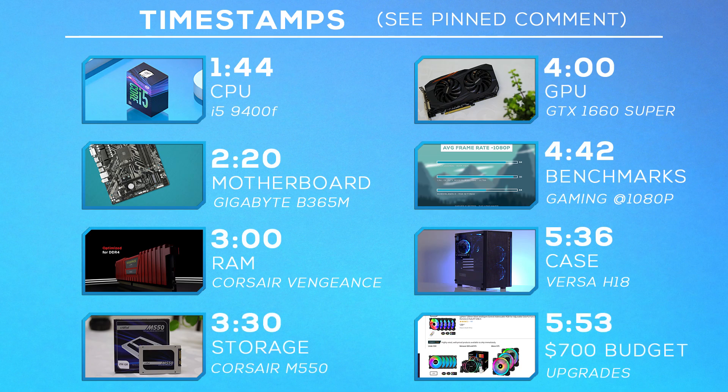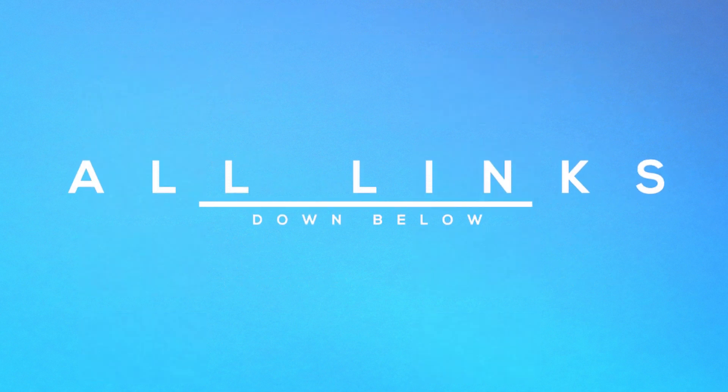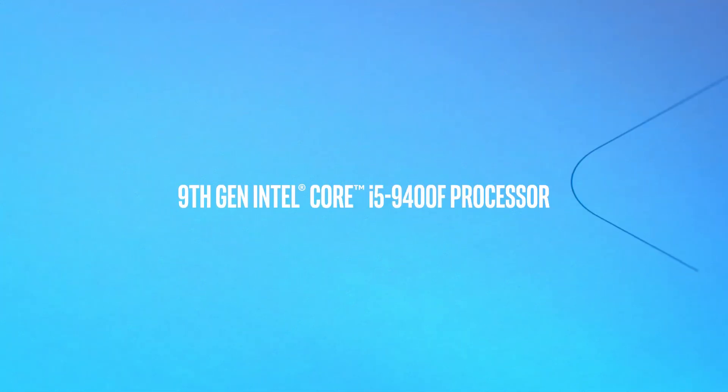The following are the timestamps for the video — if you're looking for something in particular you can skip right ahead. Also, all the links to find everything you see in this video are down below. Using those links will help out the channel at no extra cost to you.